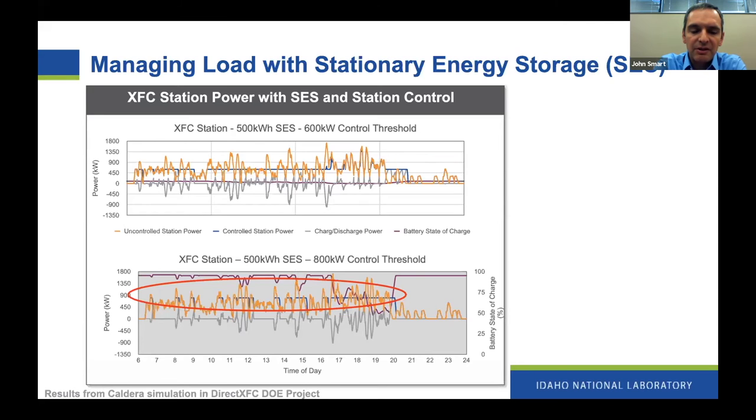Now imagine we had that same battery but increased the amount of power pulled from the grid to 800 kilowatts. We can see that the blue line is still roughly plateaued — the horizontal line running left to right across the circle — but that plateau is a little bit higher. It turns out that by allowing the grid to provide a little bit more power and drawing less from the battery during the day, we're able to make it through the whole day and serve all vehicles that come without exhausting the battery's charge, thereby avoiding drawing higher levels of power from the grid.